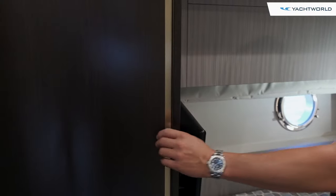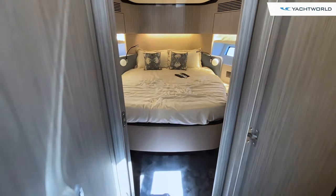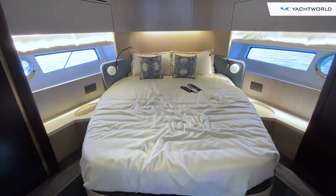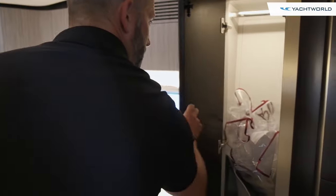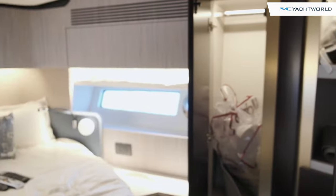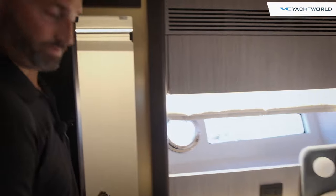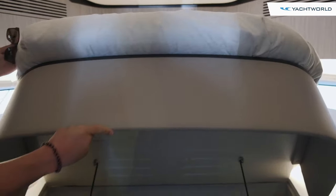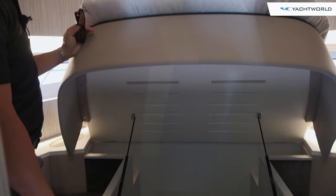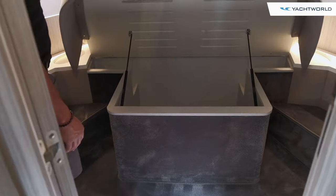There's also a nice big closet in the starboard guest cabin. Now we're in the port guest cabin — a full-size berth, hull-side windows that do open, and big closets with great storage. A huge feature is how much storage you get underneath that berth, which is typically dead space on most other boats.